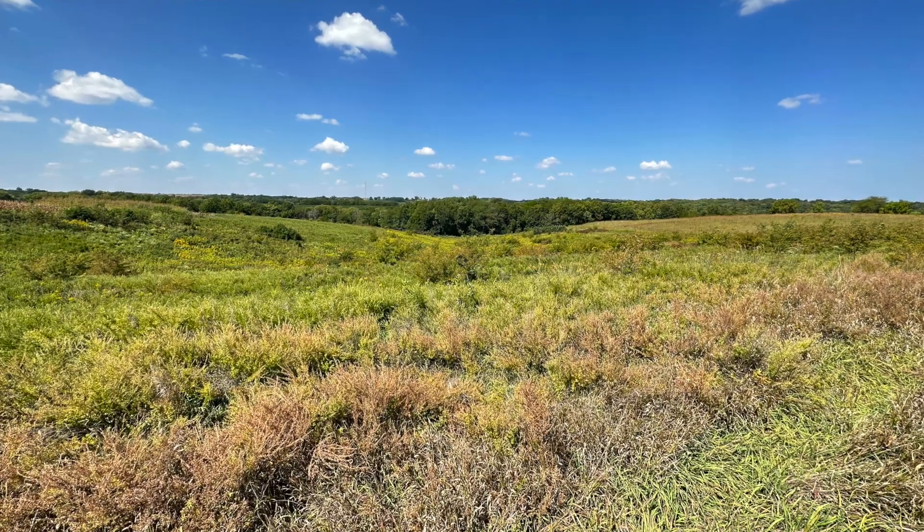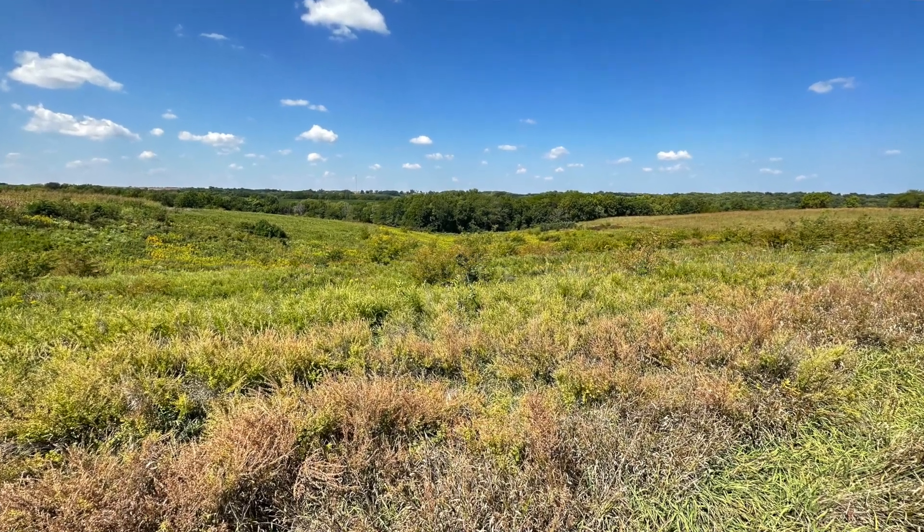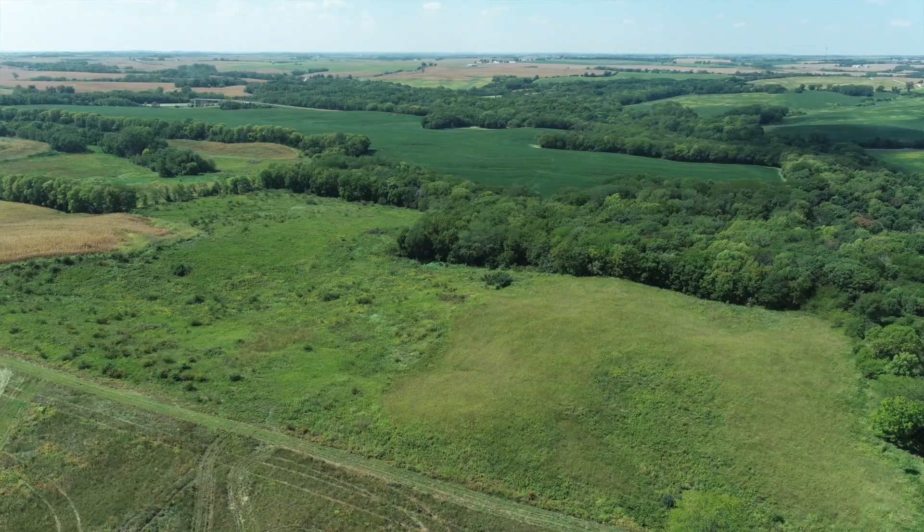In the back of the property, there are 12 or so acres that are currently enrolled in CRP. So you've got income from the row crop and income from the CRP.